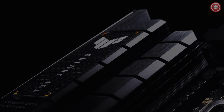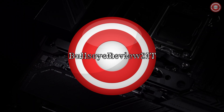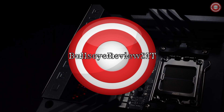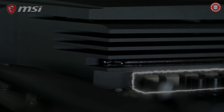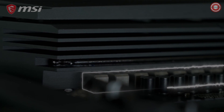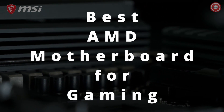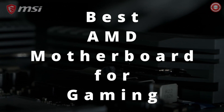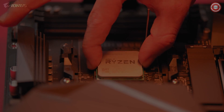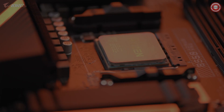Hey everyone, looking to build the ultimate gaming setup on an AMD platform? You're in luck. Today we're diving into the world of gaming motherboards for AMD processors. With the latest advancements in technology and some fantastic options on the market, we're here to guide you through the five best motherboards for gaming on AMD in 2024. Whether you're a hardcore gamer or just getting started, these motherboards are sure to take your gaming experience to the next level. Let's jump right in.